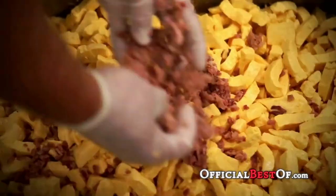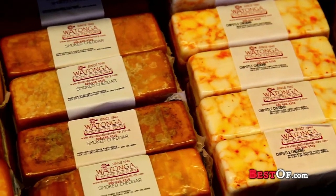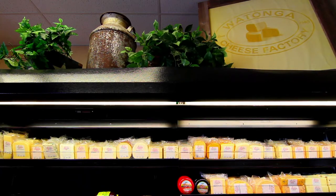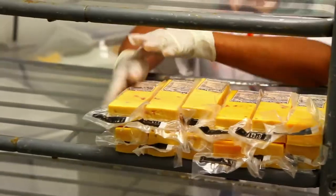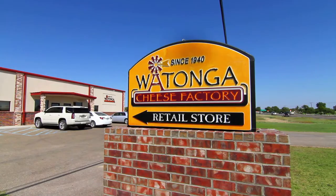We have the freshest of cheese curds, or cheese that's been aged for years. And the longer we're here, the older the cheese will get. So if you like extra sharp cheese, visit us for years to come. Feel free to stop by our factory anytime and watch the cheese be produced, or you can also visit our website. Thank you, and we look forward to seeing you soon.